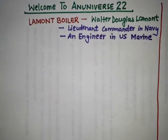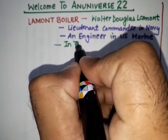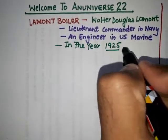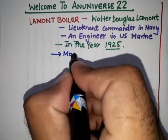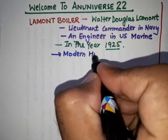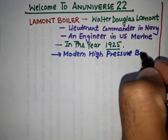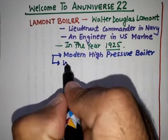Walter Douglas La Mont brought the concept of the La Mont boiler from paper to existence in the year 1925. At that time, the La Mont boiler was a modern high-pressure boiler and also a water tube boiler.